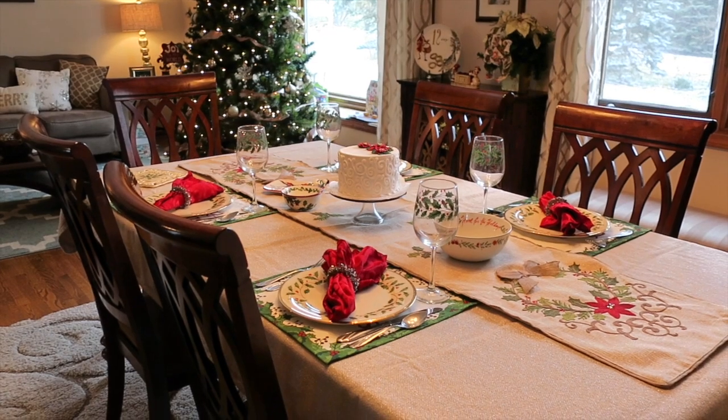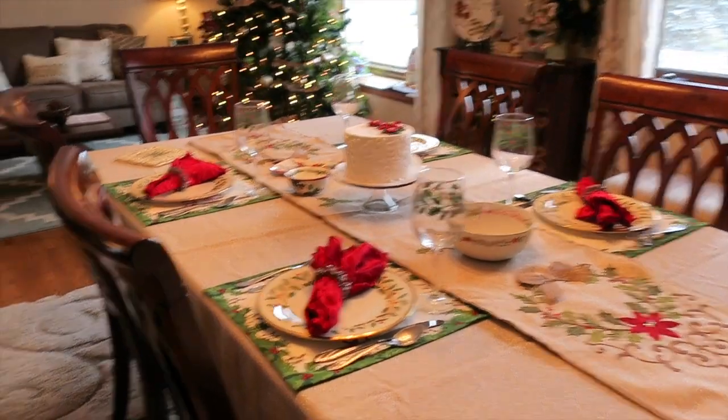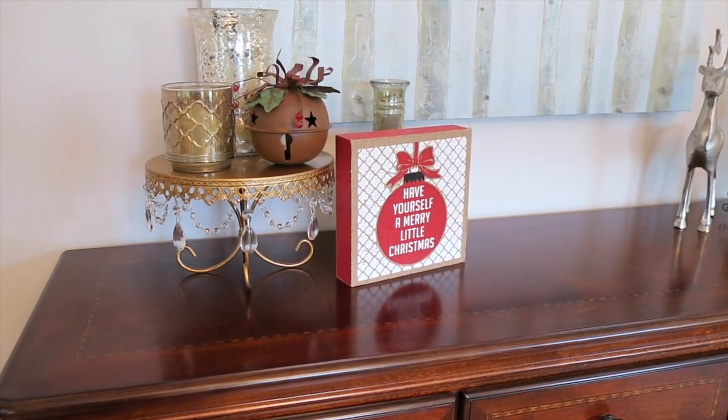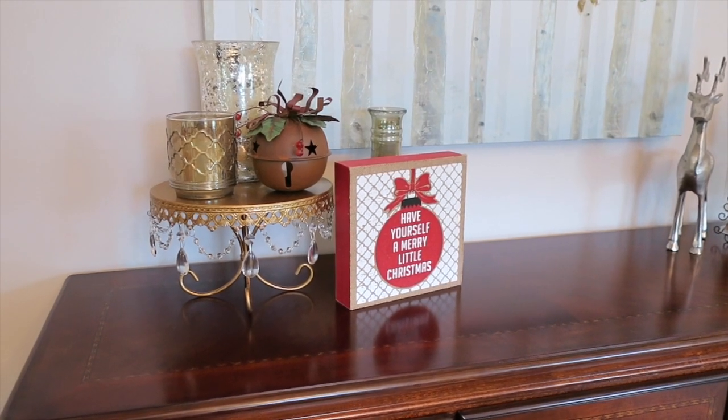I really love this table and this space — I love decorating it, and that's why I wanted to share it today. So this is our Christmas table and over here I'll give you a sneak peek. I'm going to be doing a full home decor tour, but here are some of the things I have on our buffet. 'Have Yourself a Merry Little Christmas' is one of my favorite Christmas sayings, so you'll see that all around my house.